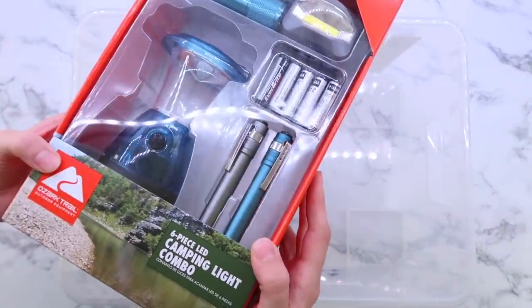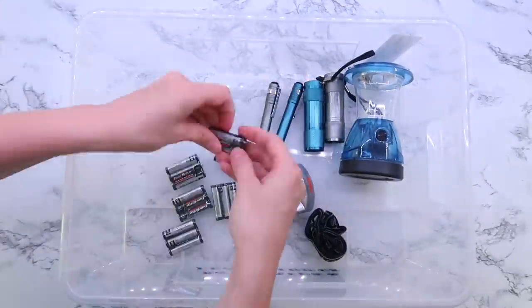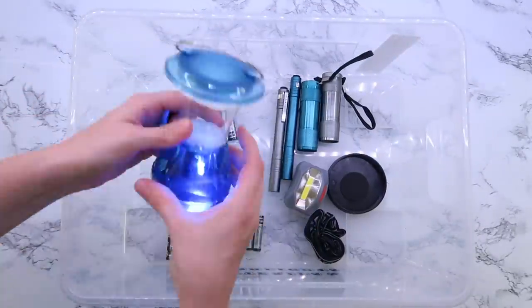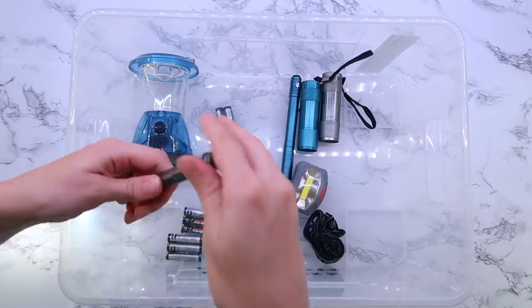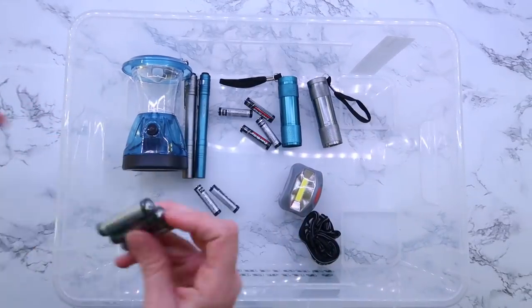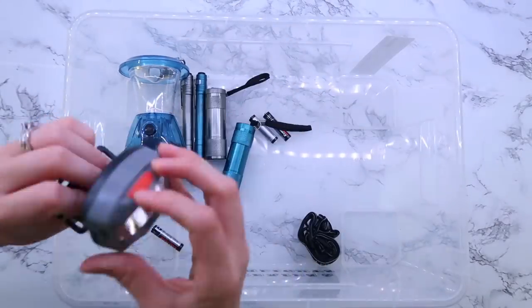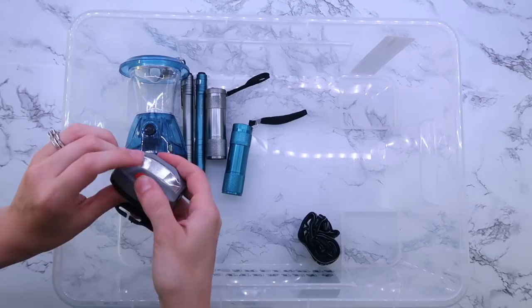This little kit I found at Walmart — if I can find a link I'll leave it below. It was very inexpensive but it's great to have things like this on hand just in case the power goes out and you have flashlights for everyone. Even that little lantern would be great in the bathroom if the power was out — just to kind of have in case of emergencies.